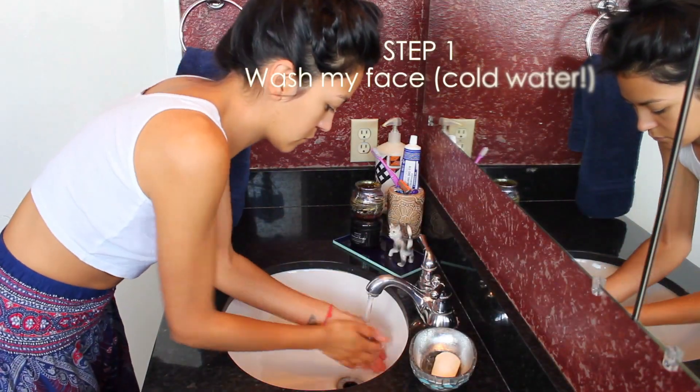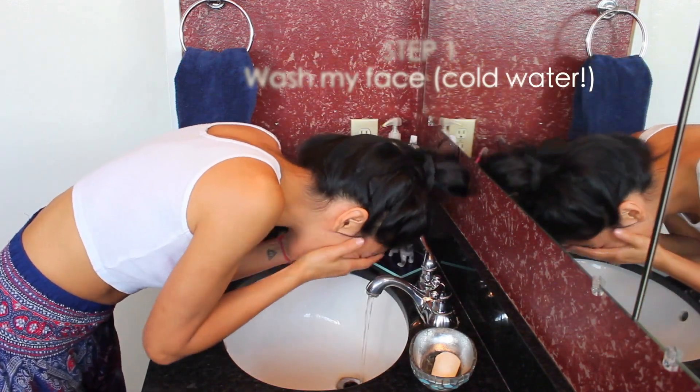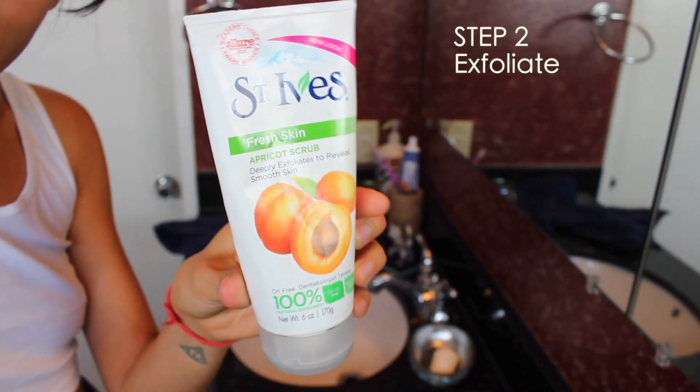First things first: wash my face. Every single morning I start the day by washing my face with as cold of water as my faucet will let out, to get rid of any sleepy puffiness from the night.